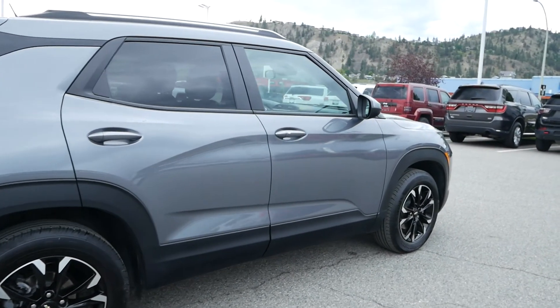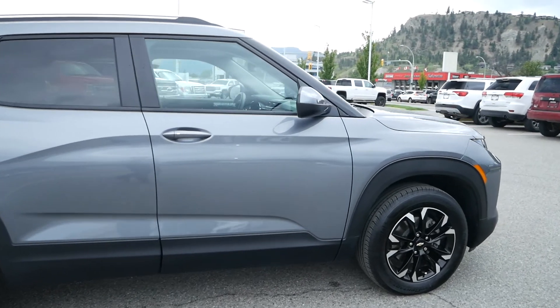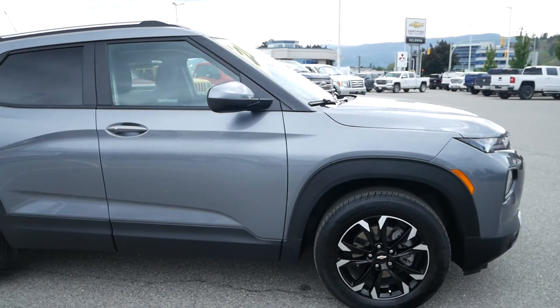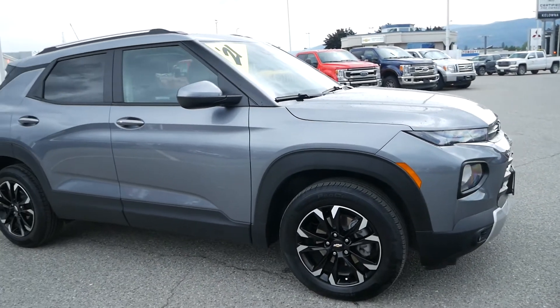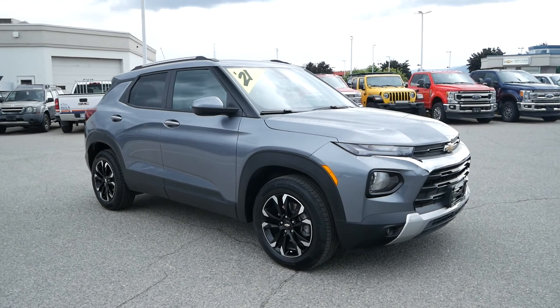Thank you for watching this video on the 2021 Chevrolet Trailblazer all-wheel drive LT. If you'd like to see this vehicle in person, come visit us at Kelowna Chevrolet and our sales team will happily show you around.